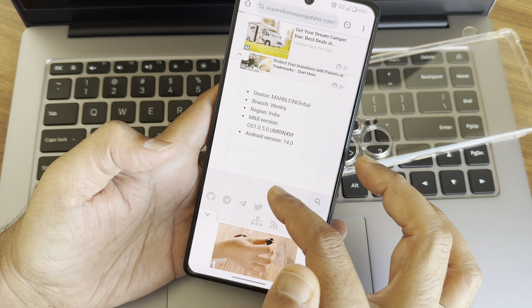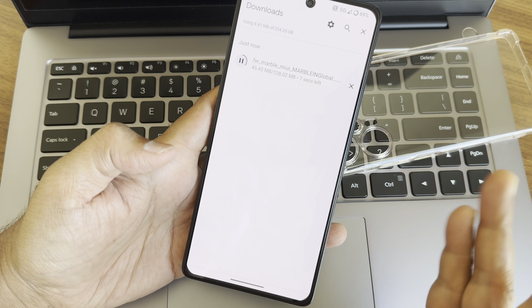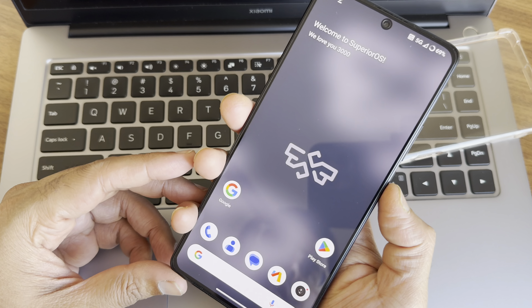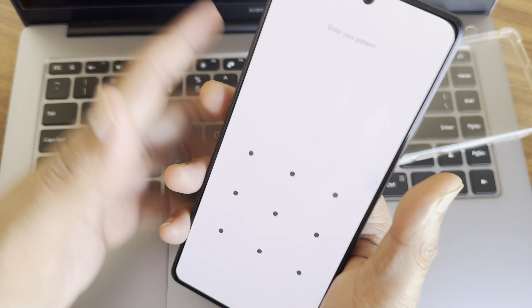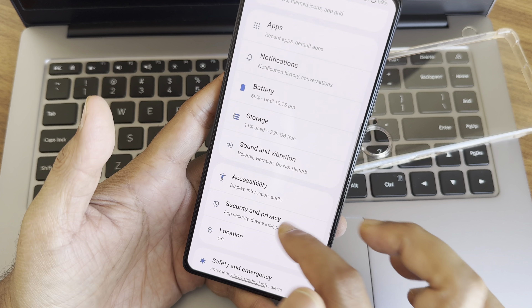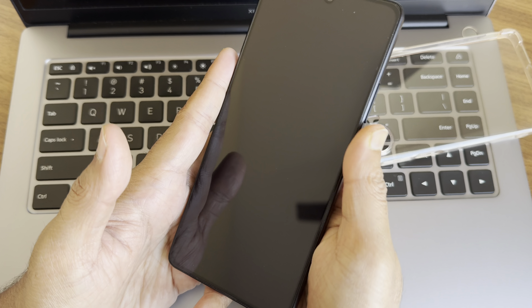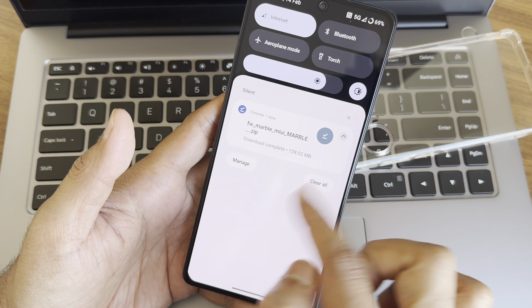I'm showing this so you understand the importance of firmware for custom ROMs. I'll also demonstrate the physical fingerprint scanner speed — it's very quick to unlock. Face unlock doesn't appear to be set up here. Going into Settings > Security and Privacy, you can see the fingerprint unlock option.